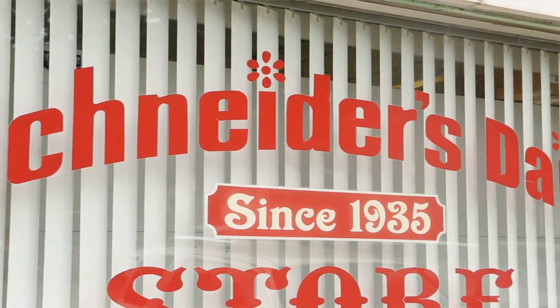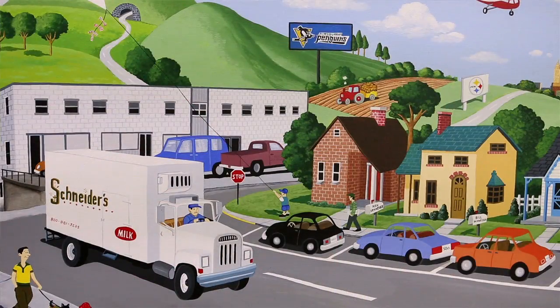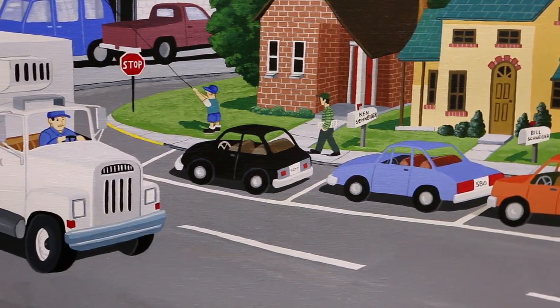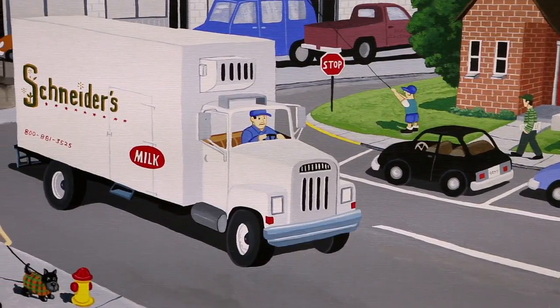Schneider's Dairy was founded in 1935, started by Edward and Catherine Schneider. They moved to the South Hills of Pittsburgh, built a building, started to process milk, deliver milk, and the business flourished.